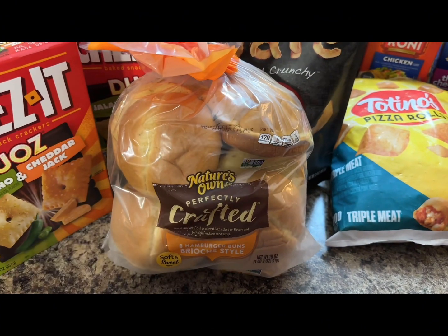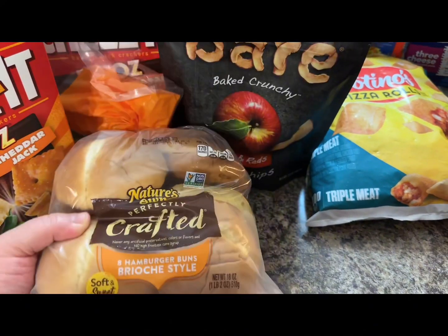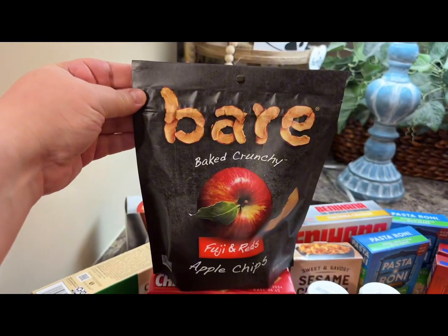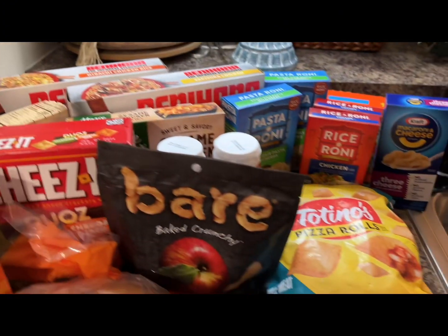I also got some hamburger buns and there was an Ibotta for I think it was 75 cents off. The bear apple chips, those were two for $5.99.